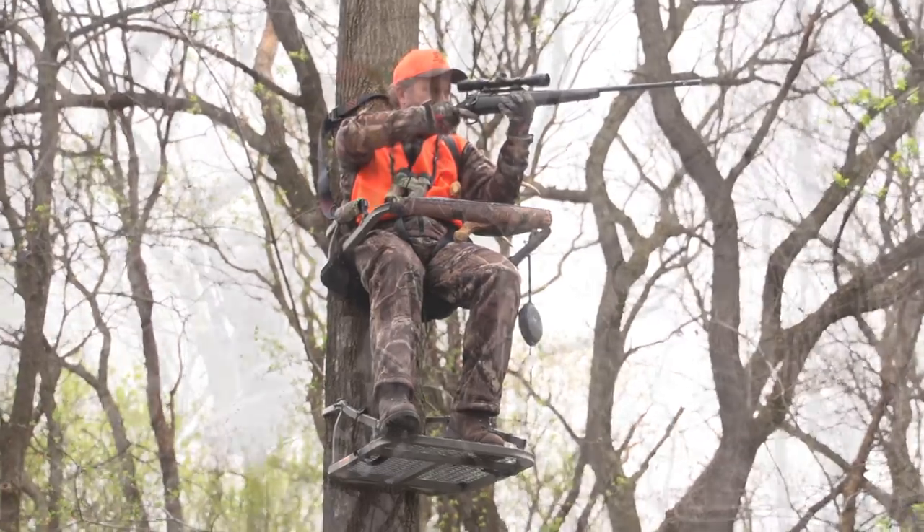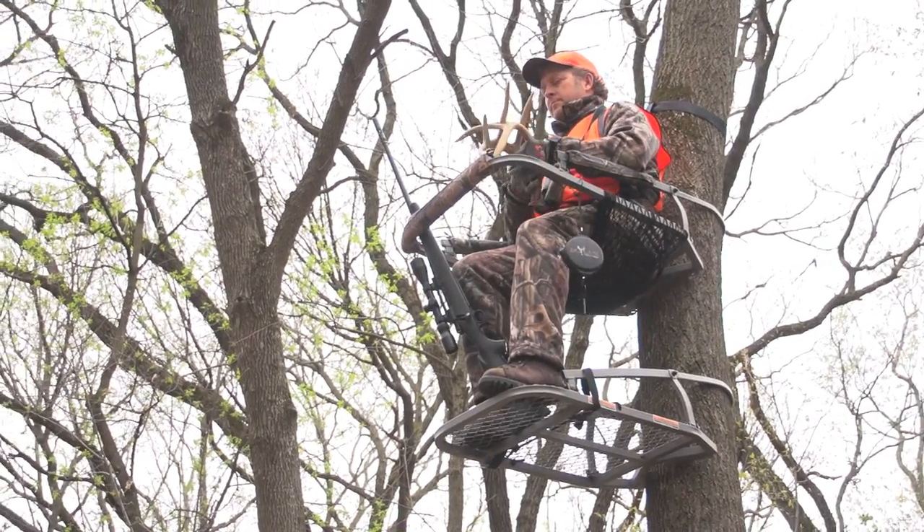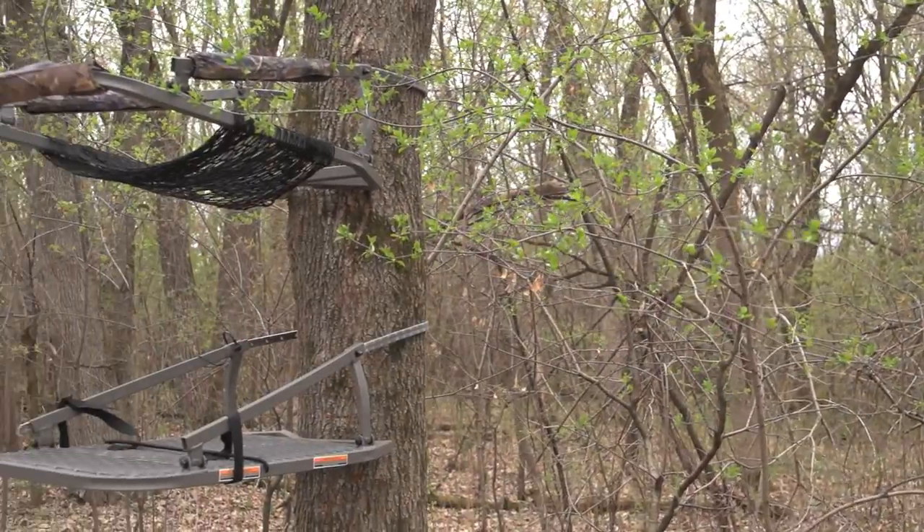No more hauling heavy, bulky ladder stands in and out of the field. Be nimble. Get your Sniper Insider Deluxe Climber Stand today.